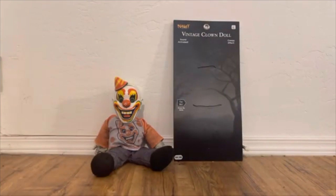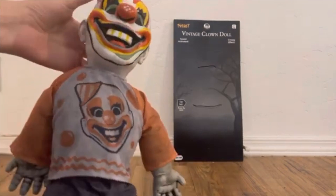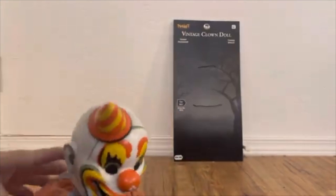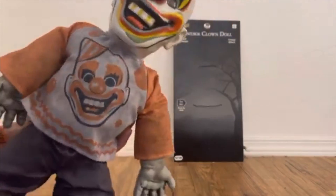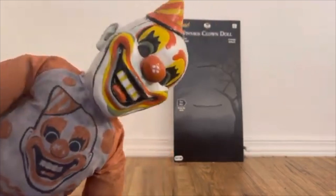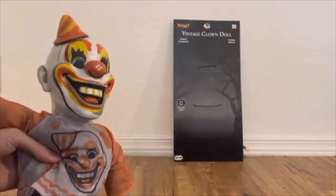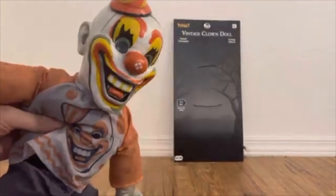We'll talk about that price later. Let's first look at the doll itself. It's a really cool looking doll — I think in my opinion it's better than the wolfman one, but I still like the wolfman a lot. I just like this one more. He's based off the kind of classic Halloween clown costumes and masks — it's called the vintage clown doll.